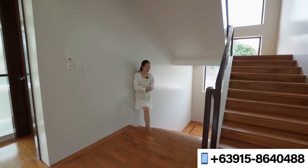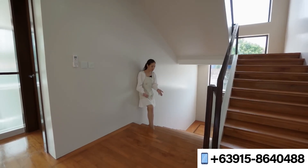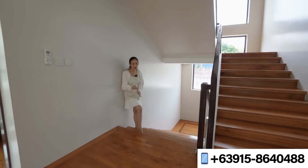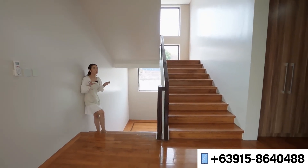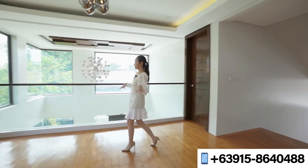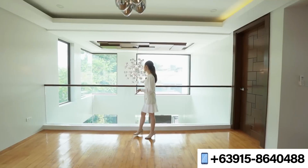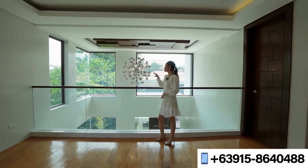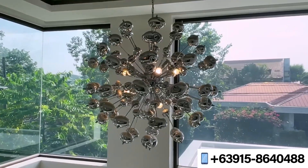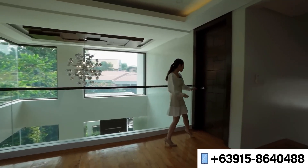You have a huge glass panel here that lets in additional natural light onto this floor. The steps are made out of Nara wood, which extends throughout the entirety of the second floor — talking about quality. This is the landing of your second floor, which can serve as a family area or common area, with a gorgeous view of the glass panels overlooking the front of the house, and a closer look at your chandelier and ceiling accent.